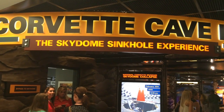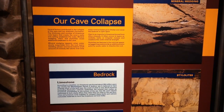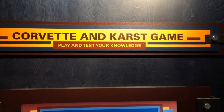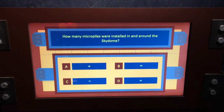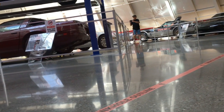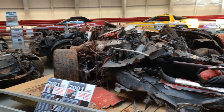Another excellent feature of the museum is the Sky Dome Sinkhole Experience. At 5:39 a.m. on February 12, 2014, a sinkhole swallowed eight museum cars in the Corvette Sky Dome. This section of the museum covers the events that took place on February 12, media coverage, the recovery, and educational displays. The floor shows an outline of where the sinkhole was. Some of the Corvettes were restored and some were left in their original condition.